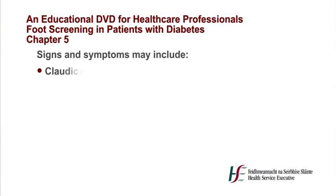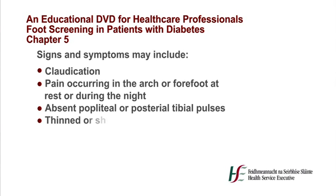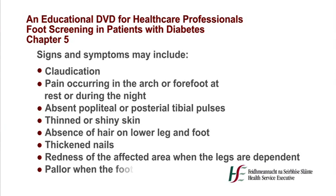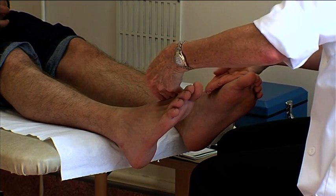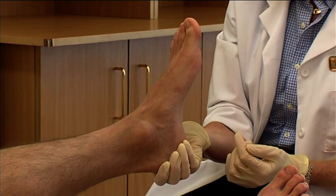The presence of lower extremity ischemia is determined by a combination of clinical signs and symptoms as well as abnormal non-invasive vascular tests. Signs and symptoms may include claudication, pain occurring in the arch or forefoot at rest or during the night, absent popliteal or posterior tibial pulses, thinned or shiny skin, absence of hair on the lower leg and foot, thickened nails, and redness of the affected area when the legs are dependent and pallor when the foot is elevated. Compare temperature gradient and check capillary refill times in both legs, moving from proximal to distal. Capillary refill should be less than 5 seconds.